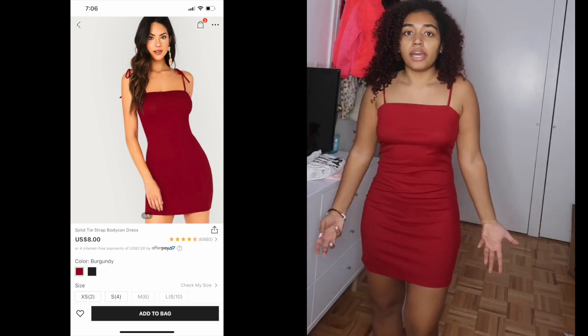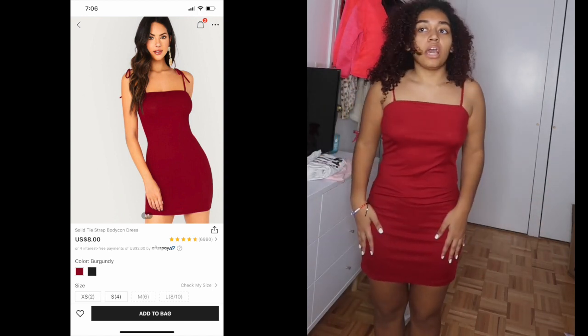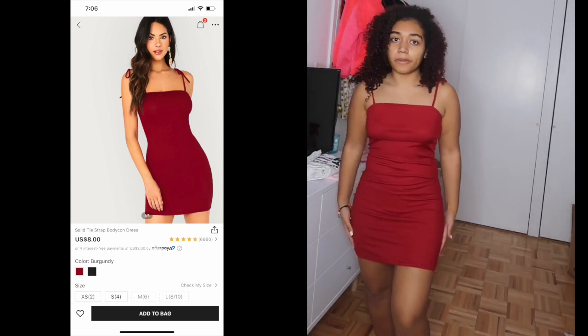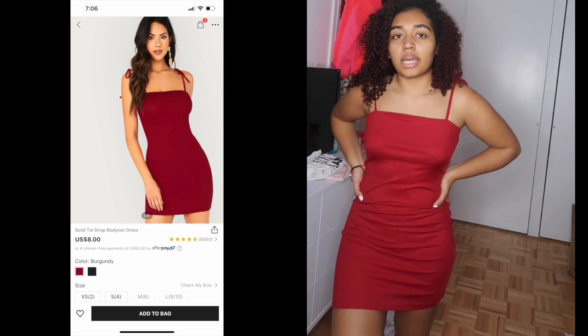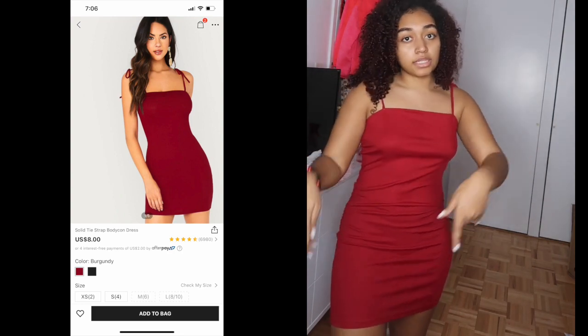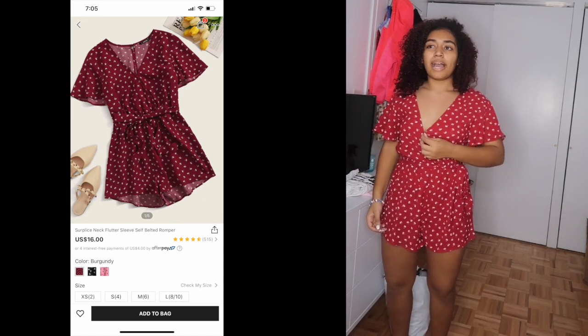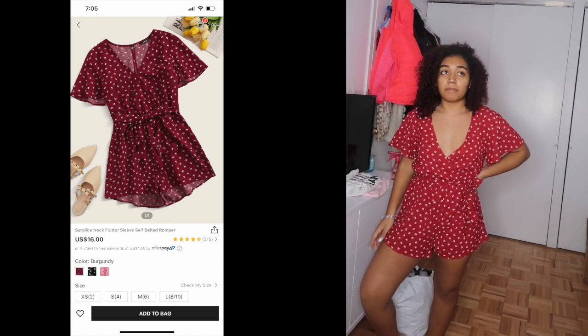This next dress is getting a 10 out of 10. There's nothing wrong with it — it fits exactly how it's supposed to, it's not see-through, and the material is nice and thin for summer. Perfect 10 out of 10.